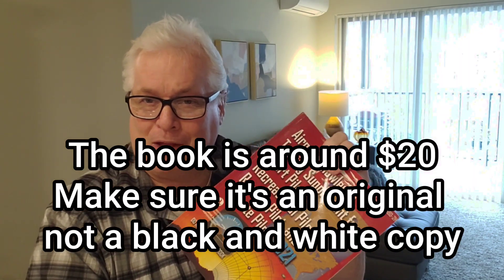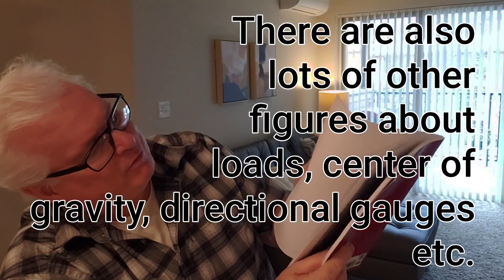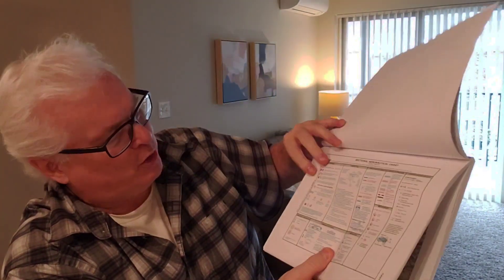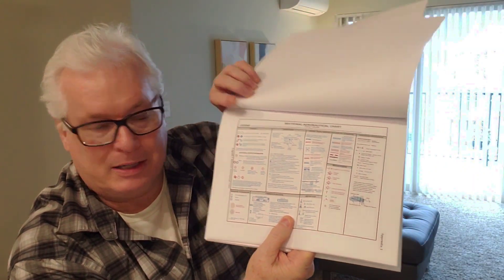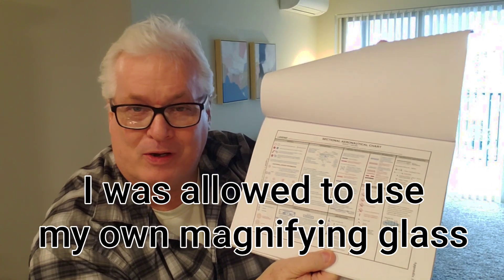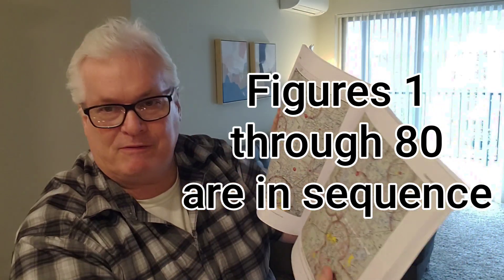There are a couple of cool things about the book that are really helpful. Number one, any questions related to charts you can find in the book — it's like an open book test. Right in the back, I believe it's the very first page, every symbol you can imagine that could be on that chart is listed right there. It's nice to know where this is instead of having to discover it during the test. The question will refer you to a figure and you need to find it quickly. So get the book.